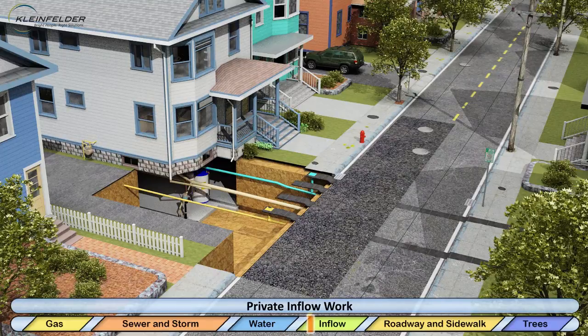The contractor and their plumber will return to conduct private inflow removal work. Some properties may require a new storm drain service to be installed. Where storm drain services are not required, stormwater flow may be redirected to flow onto private property. Additional work may be required inside buildings by the plumber in order to complete the private inflow removal process.